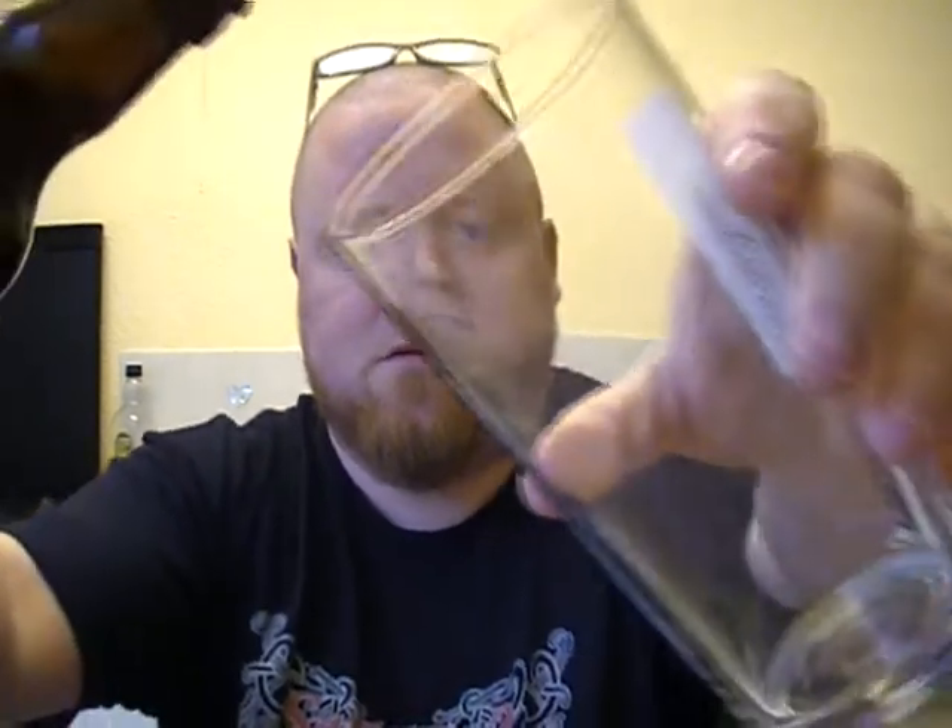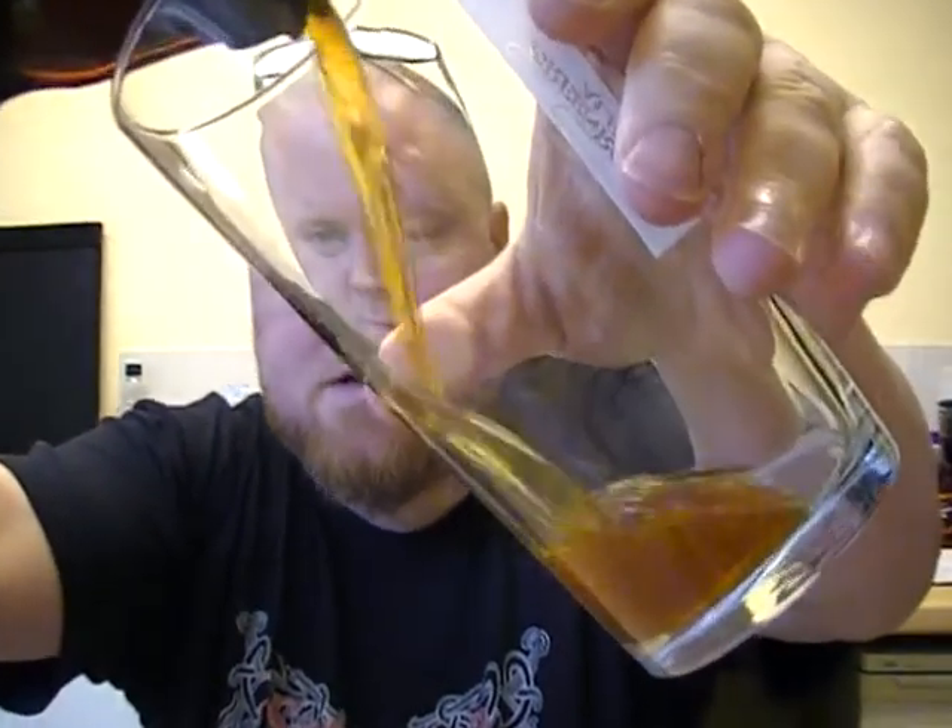And it comes in at 5.1%. I'm really liking the Scottish beers at the moment. I don't know if it's the water they use up there, but they've just been really really flavorful, so let's get going with this one.